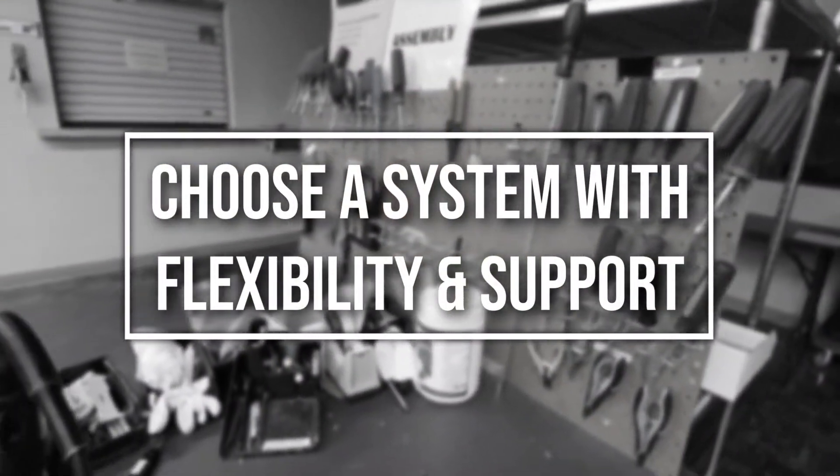If that's you, you need a central master station. So finally, let's take a look at your third important consideration: choose a system with flexibility and support.